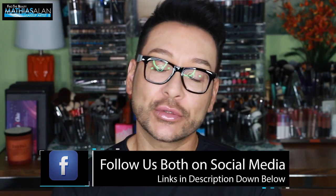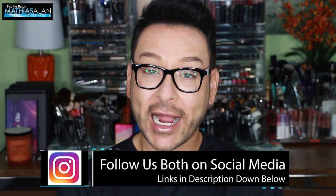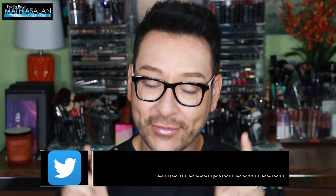Please go check out that video. That is our one-on-one interview only here live on my weekly series Monday Makeup Chat.